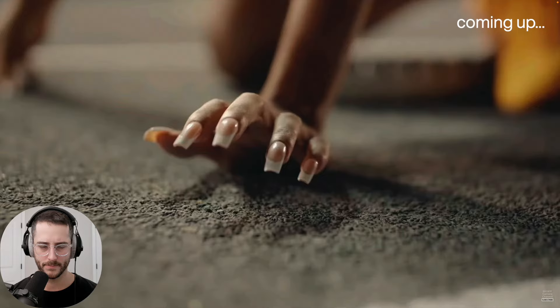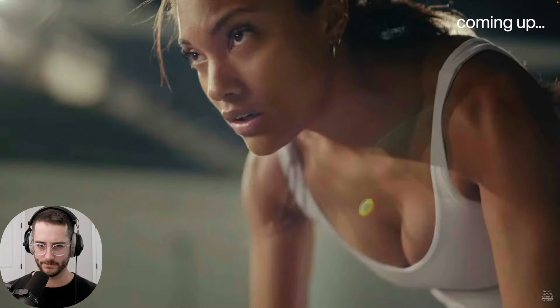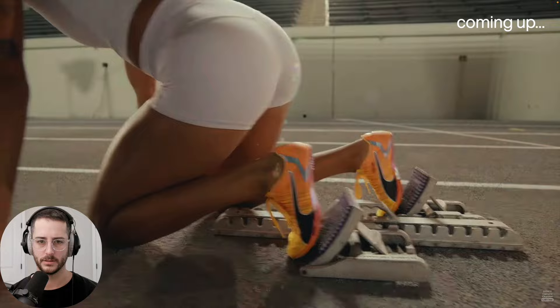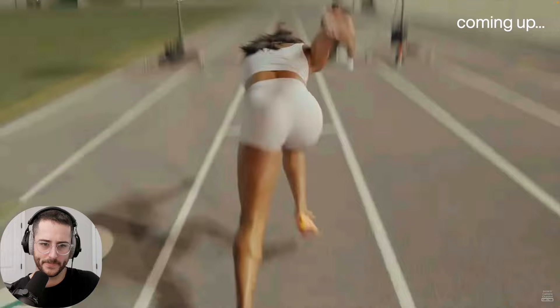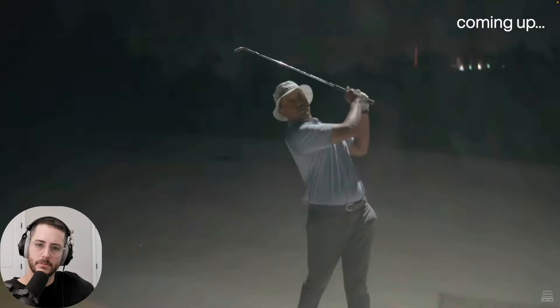Every once in a while, something comes along that changes what you thought was possible. I'm feeling those goosebumps, they're hitting me, and this is one of those moments. Look at the robot. It's astonishing. All the creative possibilities this camera opens up — this is going to change everything.